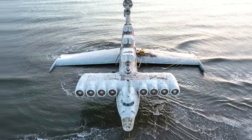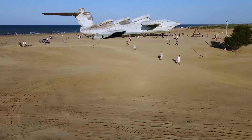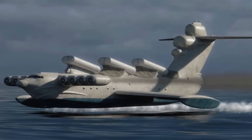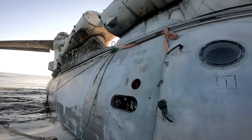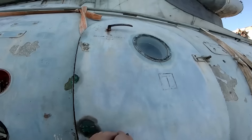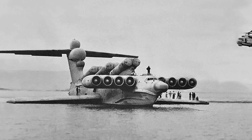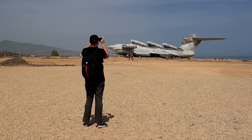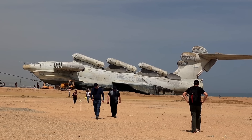Finishing up on the theme of Soviet creations — is it more accurate to call this next piece of abandoned technology a plane or a ship? It's an MD-160 Lun-class ekranoplan, built in the 1970s. It's also known as a WIG craft, but a lot of people prefer to call it the Caspian Sea Monster. This monstrous vessel is even bigger than a Boeing 747.